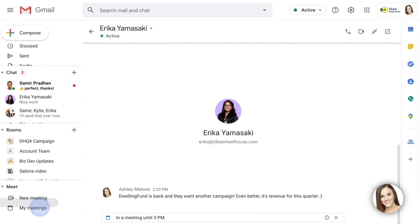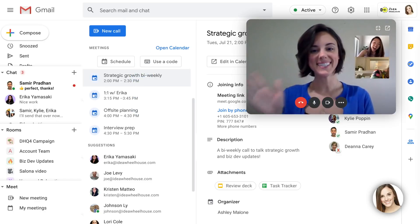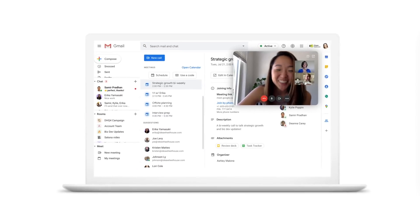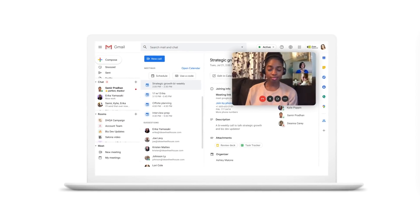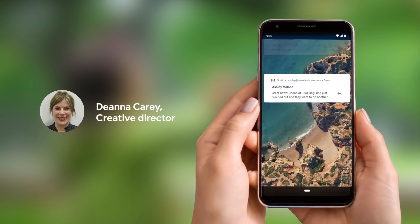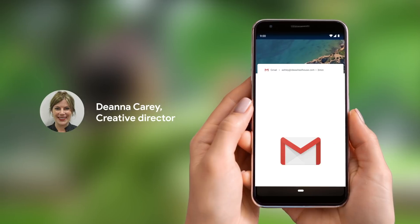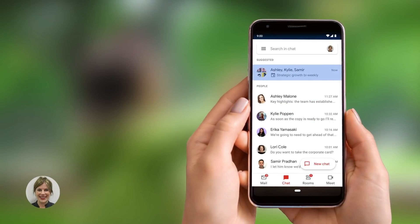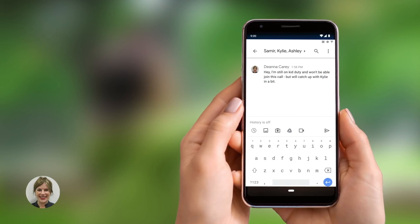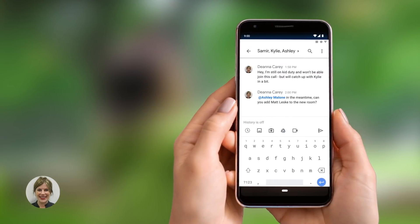Now it's time for our team meeting, so I tab over to Meet and jump on the call right in Gmail. Meanwhile, I'm outside with my kids, and I see the activity come through on my phone. I'm not going to make it to the meeting, so I open the app to let the group know. A suggestion in chat makes it easy to message the meeting group directly, so I send a quick note and ask Ashley to add Matt, our favorite freelance illustrator, to the room.